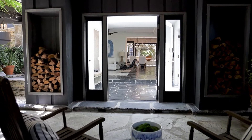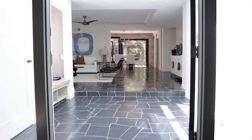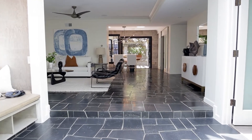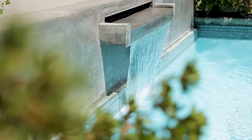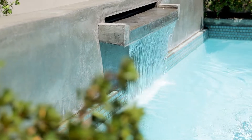Originally built in 1954, this luxurious and private hillside residence was reimagined by renowned architect Barry Gittleson, a graduate of USC School of Architecture and designer of the beloved Bodhi Tree Bookstore in West Hollywood.